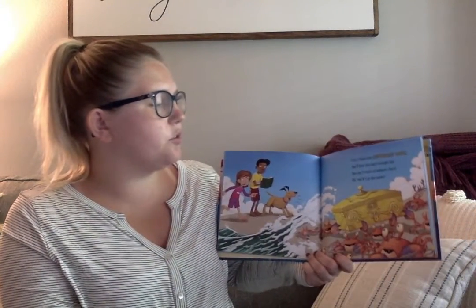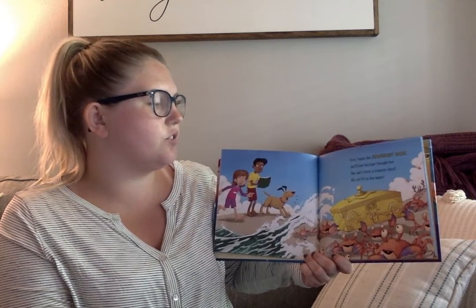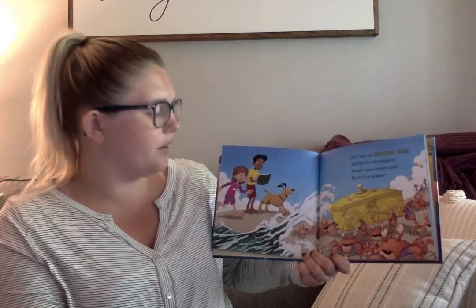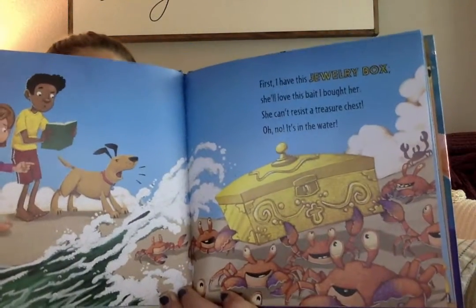First I have this jewelry box. She'll love this bait I bought her. She can't resist the treasure chest. Oh no, it's in the water! Can you say treasure? That's a hard word. We can try. Treasure!